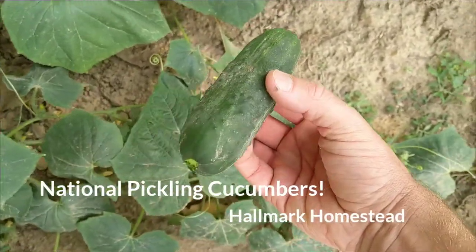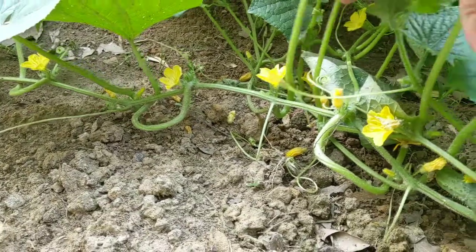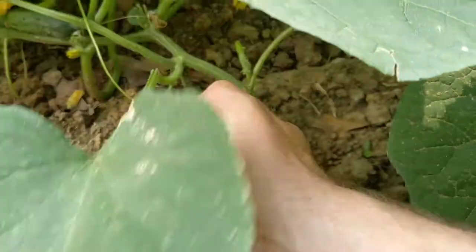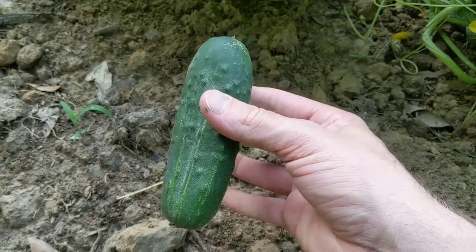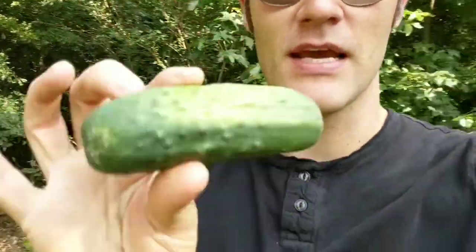Oh man, that one almost got too big — these things are so prolific! Beautiful flowers, a lot of little cucumbers coming on, and we're picking each and every day. Tomorrow this one right here will probably be ready. You don't want them too big — you want them good for pickles, but I like them just a tad smaller. Hey guys, John here from Hallmark Homestead. I'm out in the garden looking at these national pickling cucumbers. In the past I've grown Boston pickling and those have been okay, but they haven't been as productive as this little 50-foot row of national pickling cucumbers — fantastic flavor, fantastic crunch, good uniform size, and the most prolific pickling cucumber I've ever seen. It's a really popular variety too — I'm just super impressed.